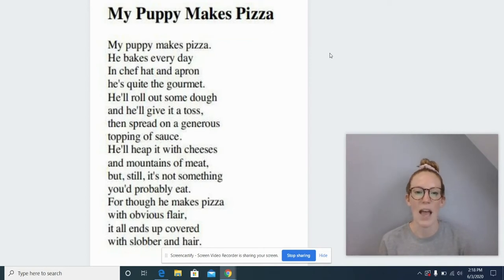He bakes every day. In chef hat and apron, he is quite the gourmet. He'll roll out some dough and he'll give it a toss, then spread on a gracious topping of sauce.